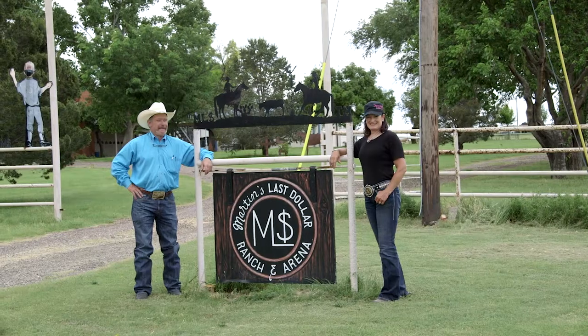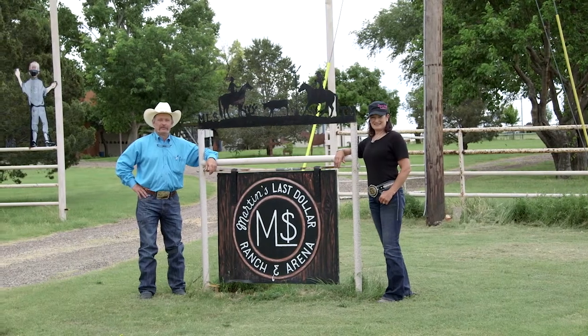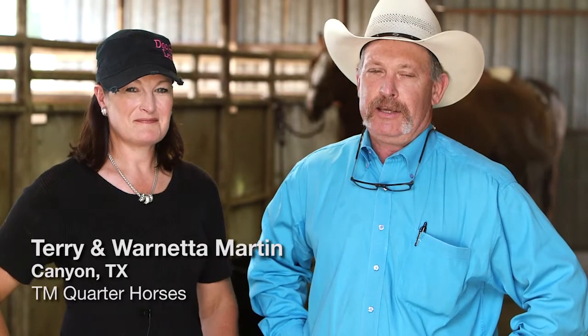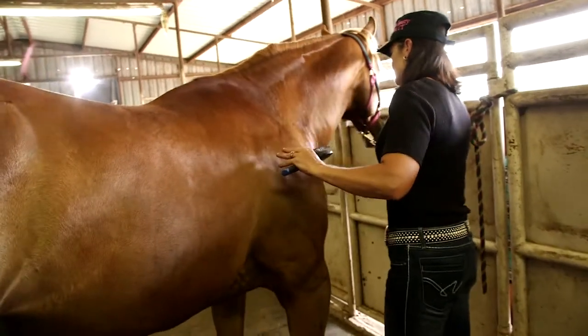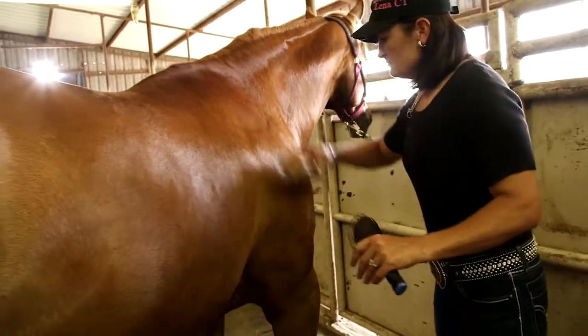It also is a very palatable product. I'm Warnetta Martin. I'm Terry Martin. We're south of Canyon, Texas at TM Quarter Horses. We have West Texas Western Store in Canyon and Amarillo. We've been raising quarter horses for 30 years — they're our kids.